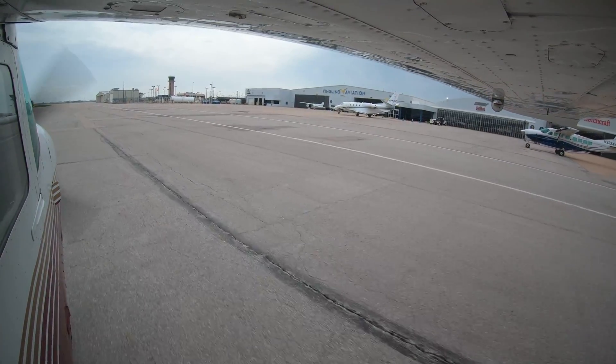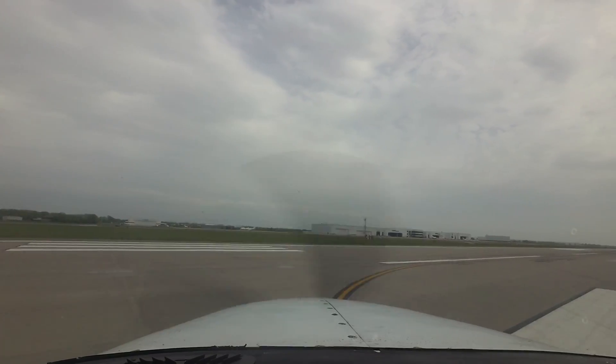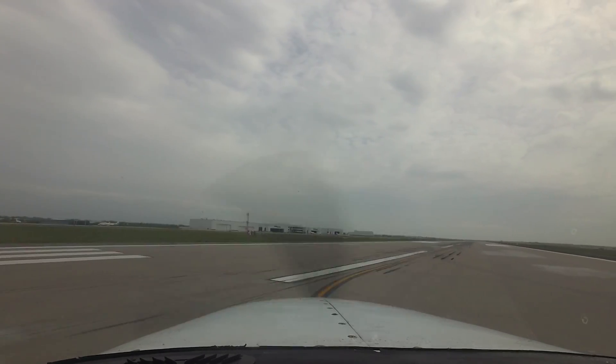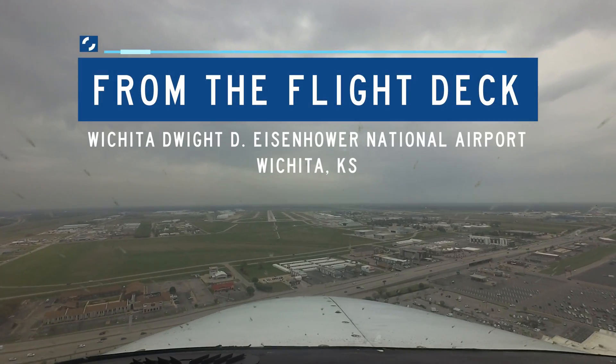Each airport in the National Airspace System has unique and distinct characteristics. This can sometimes lead pilots to use the wrong surface in taxi, takeoff, or landing operations. Let's take a look at some of these tricky areas from the flight deck.